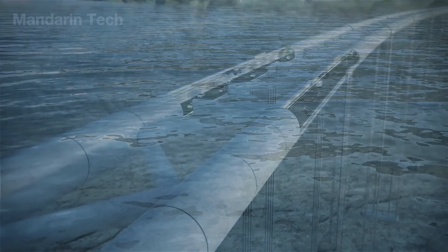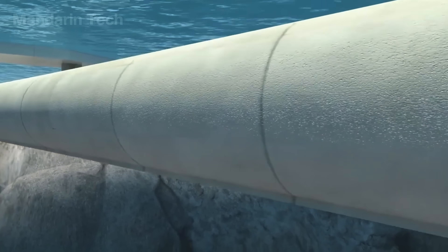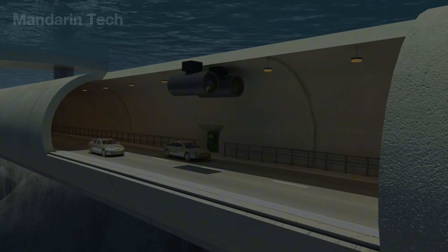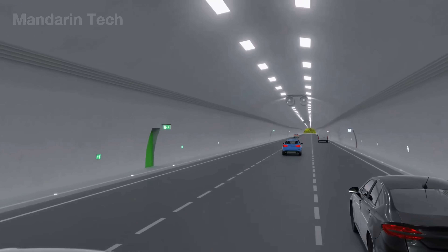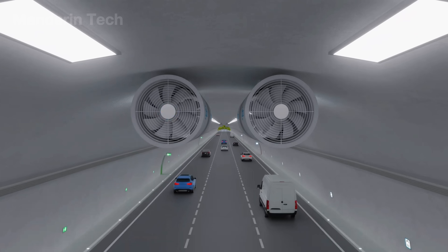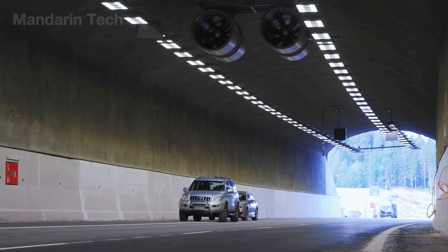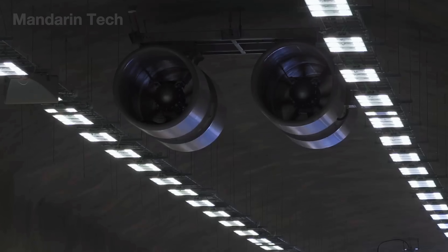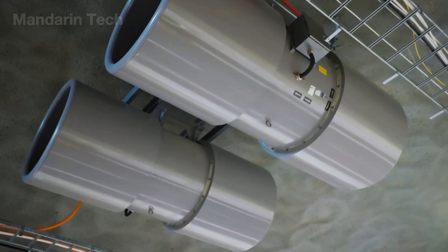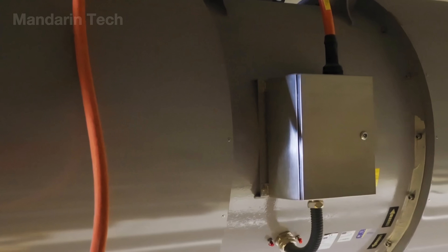After construction is completed, the next crucial phase is safety inspection and operational assessment. In many modern projects, both submerged and underground tunnels are designed with two levels, effectively doubling traffic capacity without expanding the structural footprint. Drivers can maintain a stable speed of about 60 km/h, while emergency exits are positioned every 200 meters. Engineers carry out rigorous tests including waterproofing integrity, pressure resistance, fire safety, heating and ventilation performance, and overall structural stability.